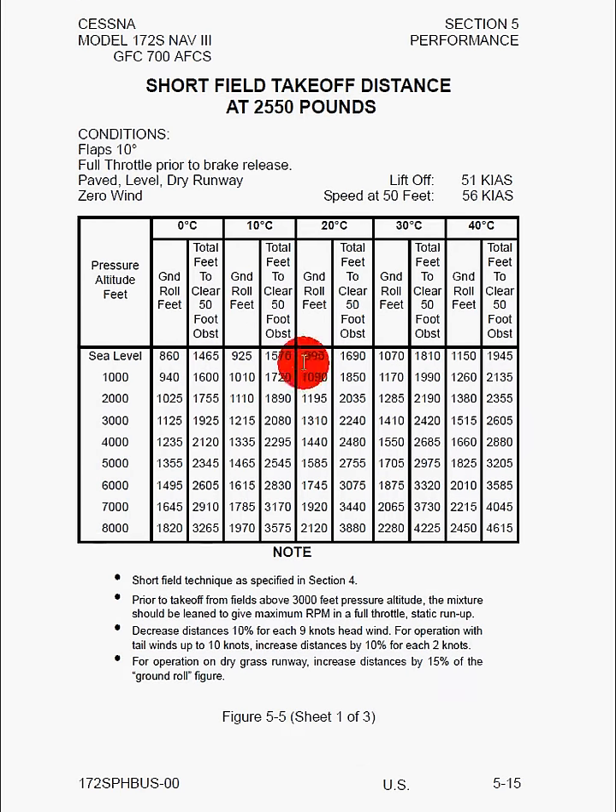Here we've got that table of data. Along the x-axis we can see the changes in temperature, and on the y-axis we can see changes in pressure altitude. That gives us a value we can look up or interpolate. The first column shows the ground roll, and the second column shows the feet to clear a 50 foot obstacle. The notes say to use the short field technique as per section 4.